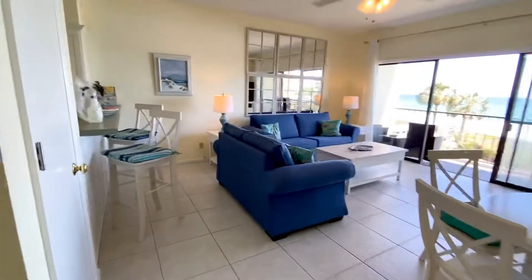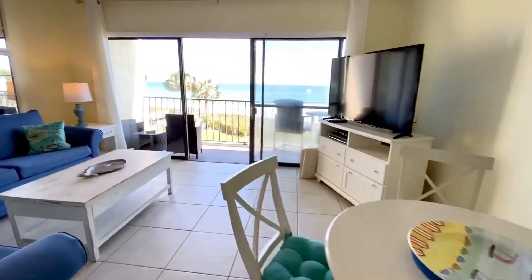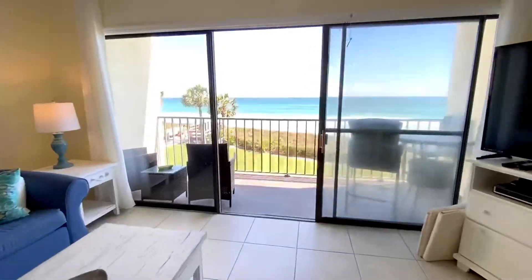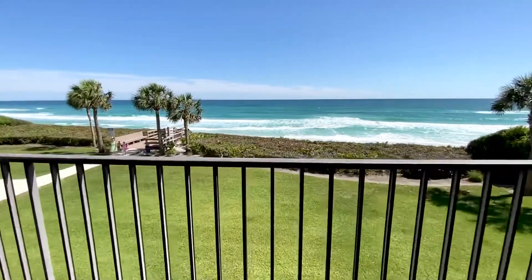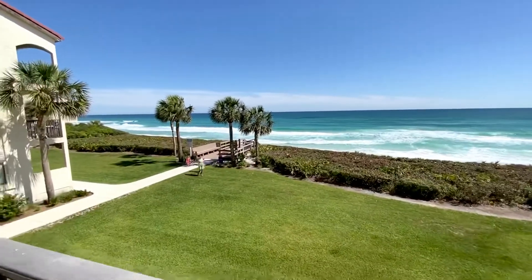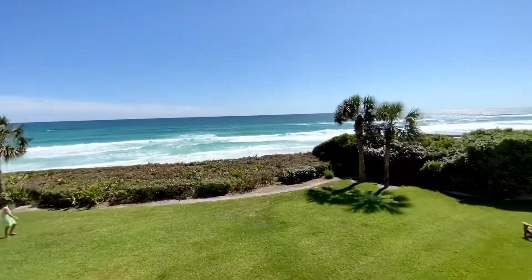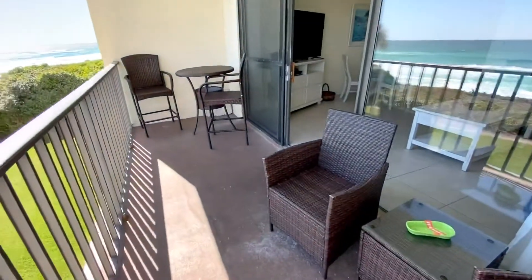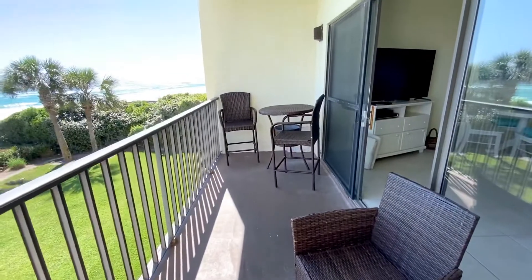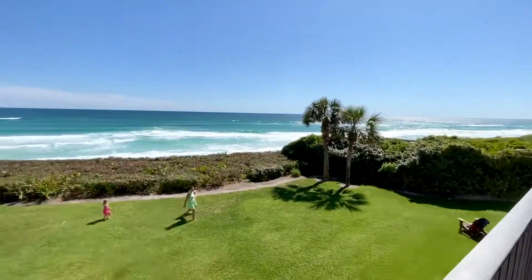Living room. And the beach, which we can't go out on yet. Can't wait for it. It's a beautiful day — there's my family walking right there. I have to guess this porch is seven feet deep and maybe 15 to 20 feet wide.